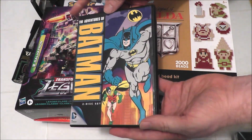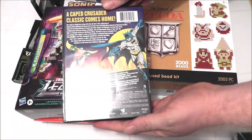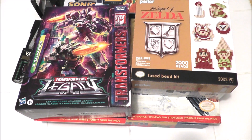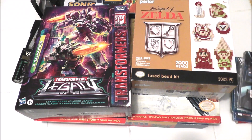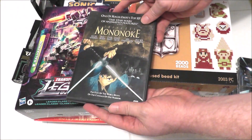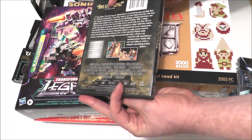I went to a thrift store and for about two dollars I picked up The Adventures of Batman on a two disc DVD set. This is very cool and my kids enjoyed these old cartoons as well. At another thrift store, again for about two dollars, I got this Princess Mononoke DVD — one of my favorite anime films of all time.